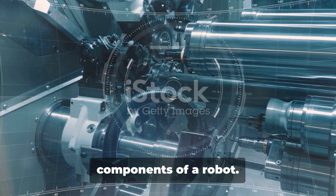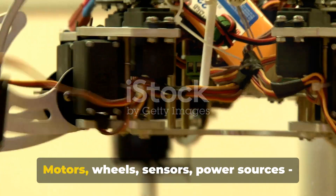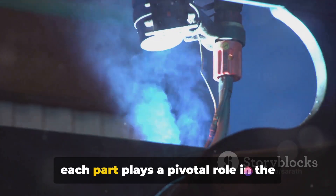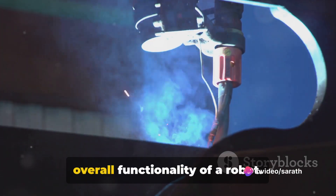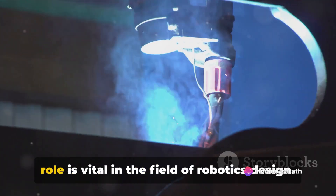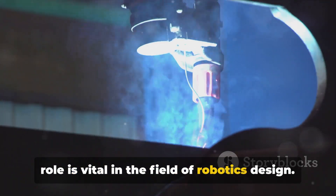Now, let's dissect the essential components of a robot: motors, wheels, sensors, power sources. Each part plays a pivotal role in the overall functionality of a robot. Understanding these components and their role is vital in the field of robotics design.